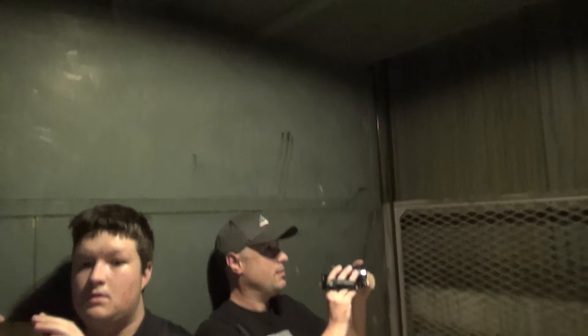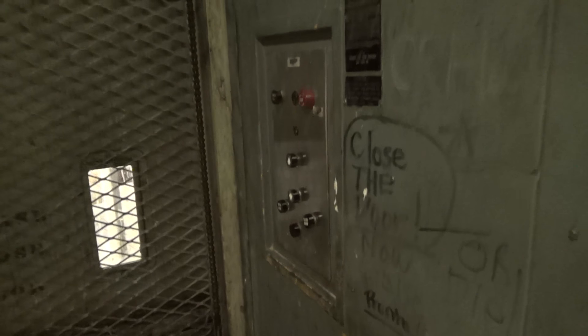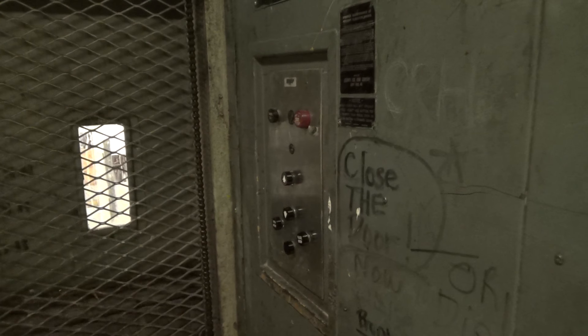We are here at Rosedale Center. Can you see the counterweights? This is Otis. It's an Otis.